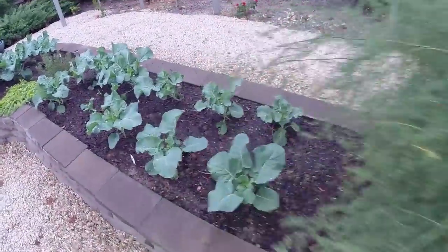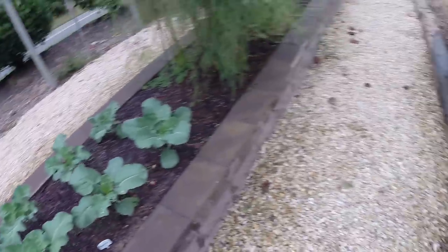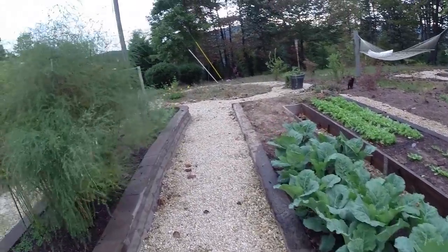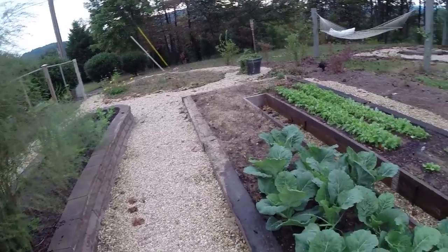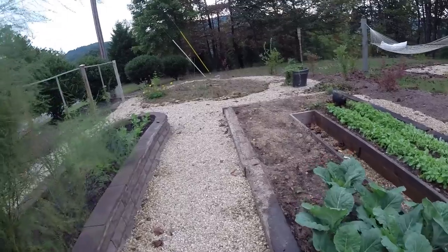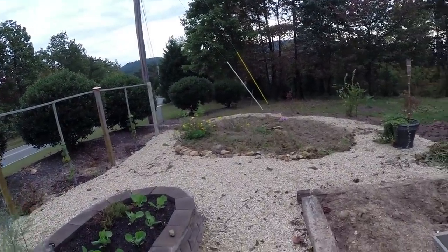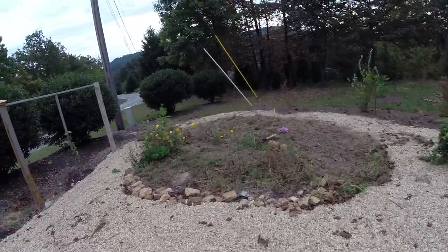We're going to have our broccoli for our winter garden and we're going to have our collards that we're going to start eating very soon. We'll have spinach and kale, and all this area down here I'm going to rework and probably plant more collards because they really do great and we love to eat them — maybe some more spinach too. Down on this end I may just get it super weeded out and let it rest.